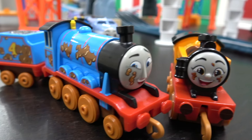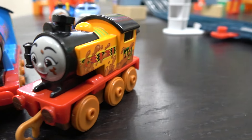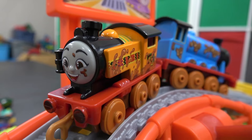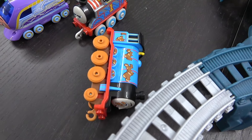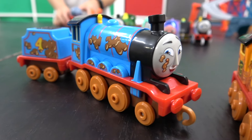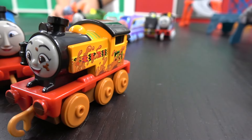Next up, Battle of the Mud — it's Muddy Gordon going up against Muddy Nia. On your tracks, get set, go! Off they go, following Nia down. That was really fast! Muddy Gordon must have slid right off the track just like Percy did. Congratulations, Nia!